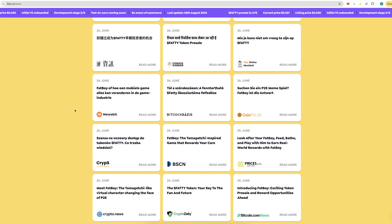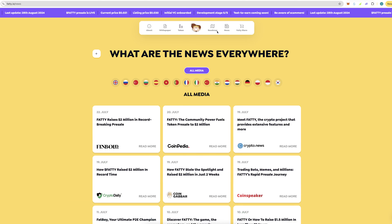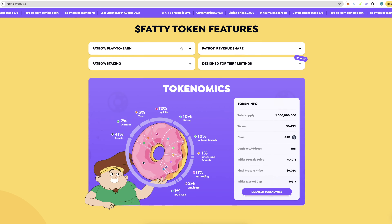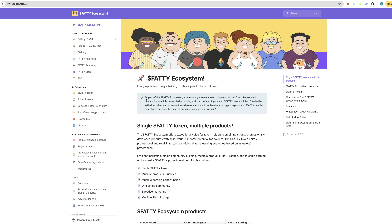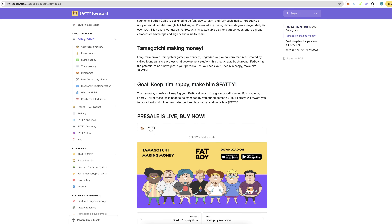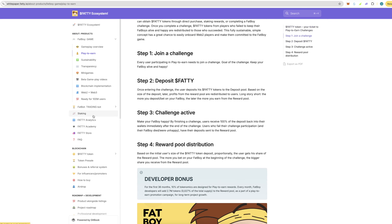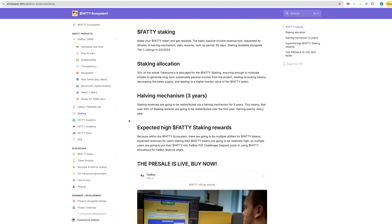There are quite a lot of news articles on this, the latest being from around the 22nd of July. You've got the advanced roadmap, token features, tokenomics, and a white paper you can go ahead and read. The Tamagotchi game is where you can actually make money — keep him happy and keep Fatty okay. Pretty simple play-to-earn. You've also got staking for passive income, which is obviously what this channel is all about.